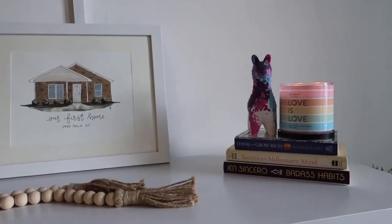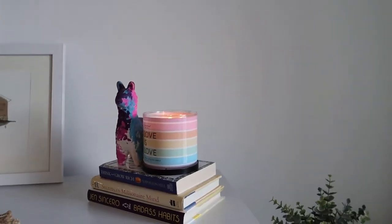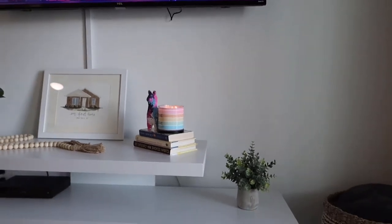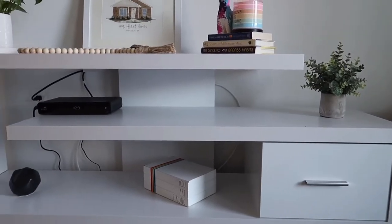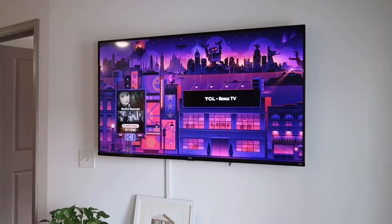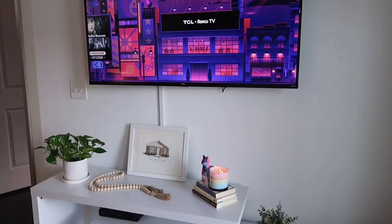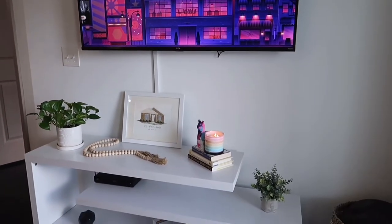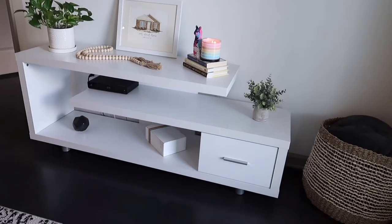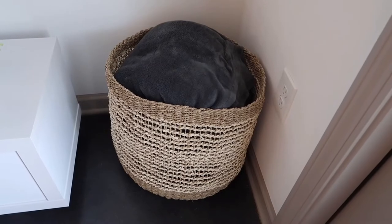Here's some of the decor I have on the entertainment center and most of this stuff, to be honest, I purchased from TJ Maxx, Marshalls, or Home Goods. That picture frame that says 'My First Home' was actually a gift from the real estate agent — she gave us a drawing of our first home as a selling gift, which was the most thoughtful gift anybody could ever give us after selling our home because it was so bittersweet.